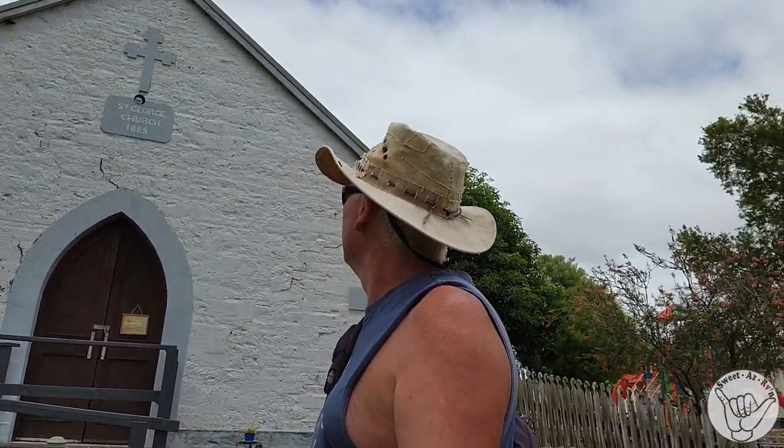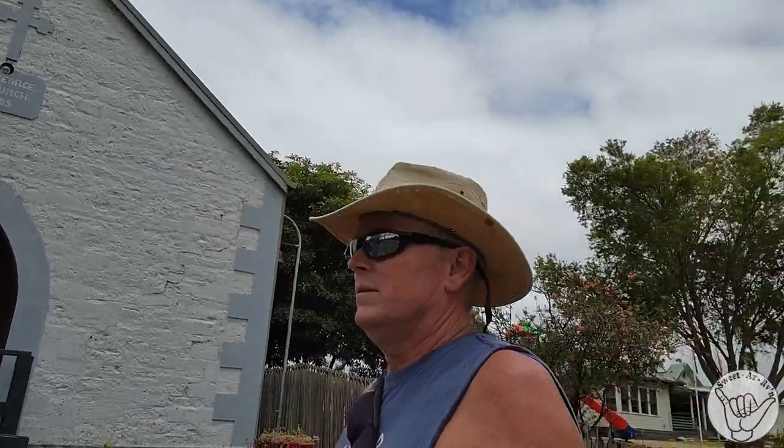I'll walk on up this way and show you the church that Greenham built. It's a nice little church and there's a little story about a police station that goes missing. Here's St. George Church, built in 1885 — built by the same bloke that did the general store. How cute is that? Jude's on the move so I'm going to catch up with her.